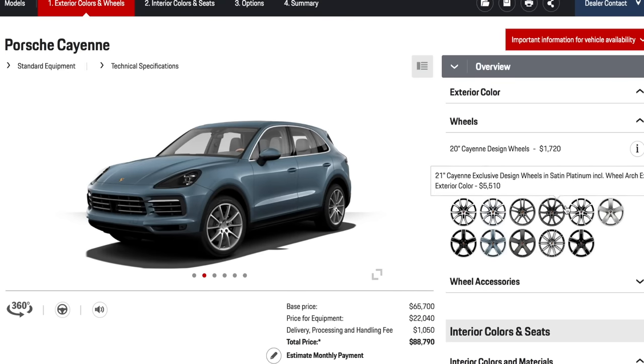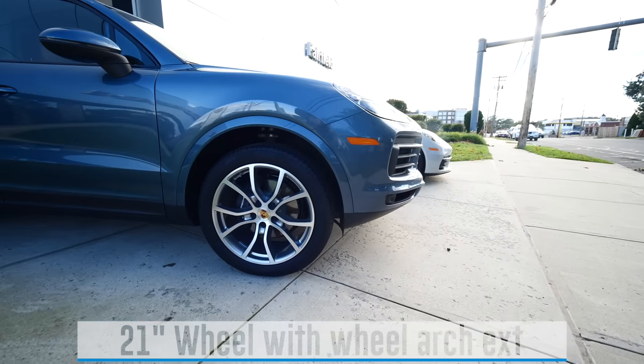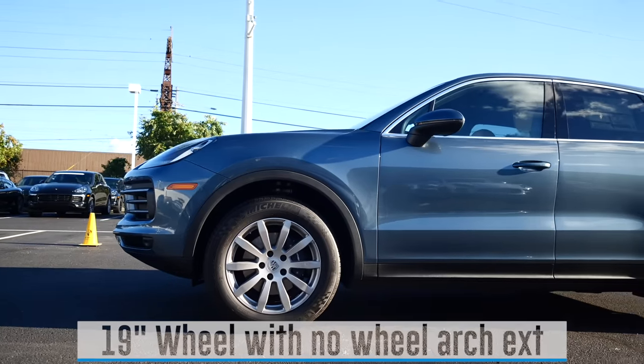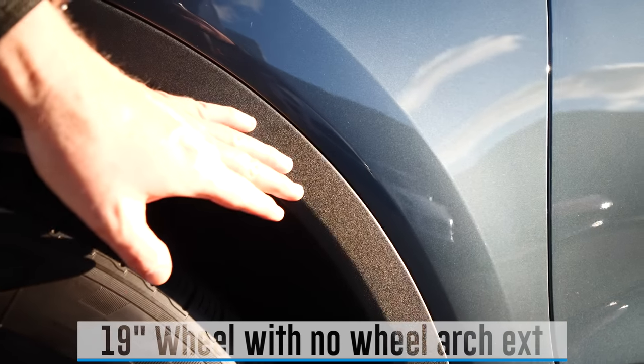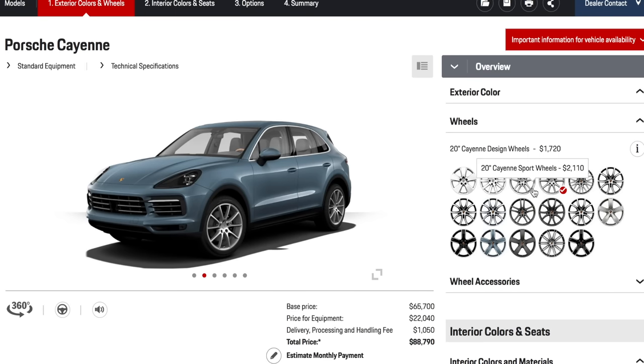As soon as you jump up to a 21-inch wheel, there's a trim called a wheel arch extension — a painted arch that just looks a little fancier, which you'd hope for when you're paying $5,000–$7,000 for a wheel and tire package. The larger the rim, arguably the better the car looks, but there's a lot to be said for the 19- and 20-inch rims. They're harder wearing if you hit curbs or drive in inclement weather.